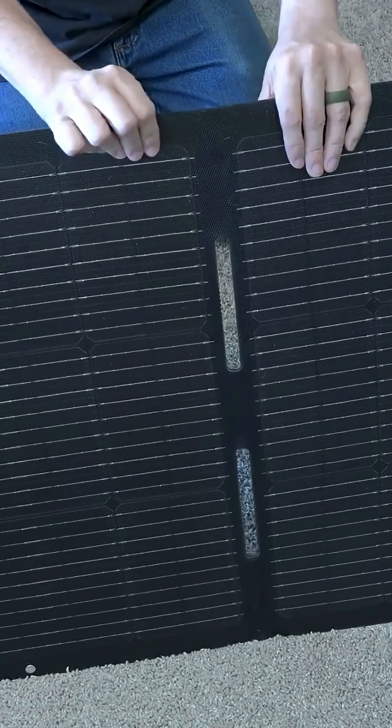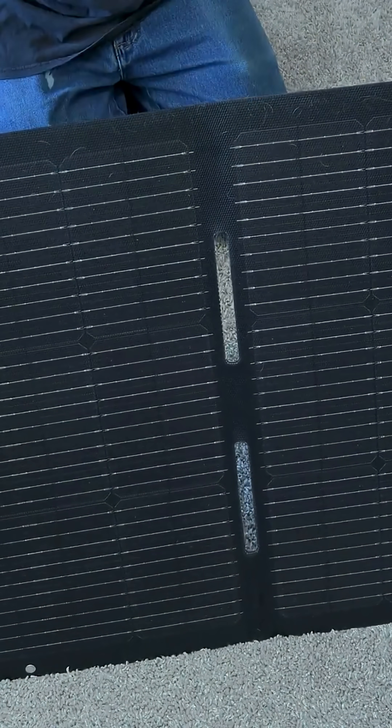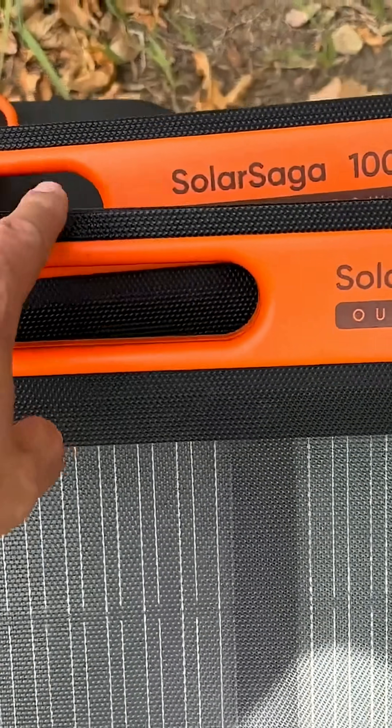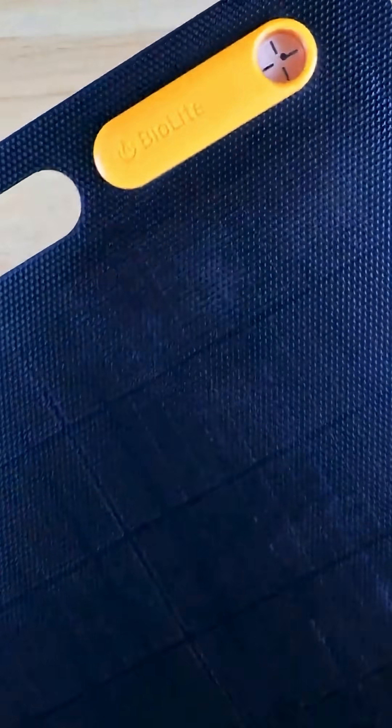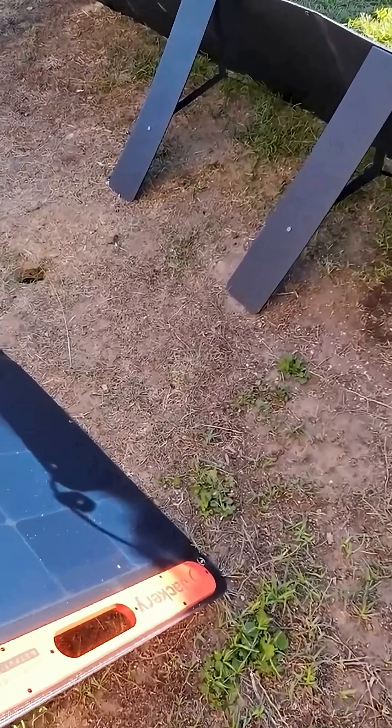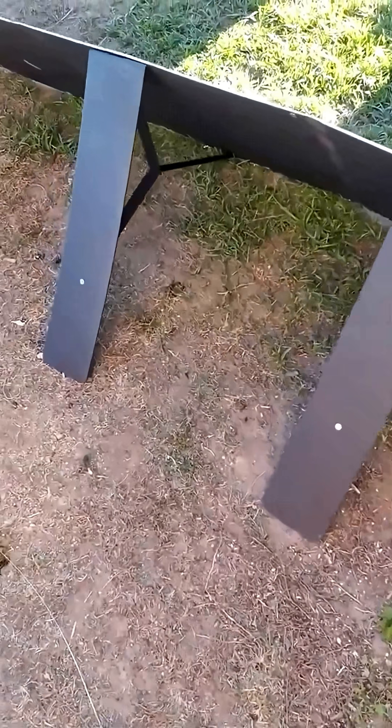Looking for the best portable solar panels to power your devices on the go? Whether you're camping, hiking, or just need a reliable power source for emergencies, today we'll be counting down the top 5 portable solar panels that are perfect for charging on the move. From compact models to high-powered options, let's explore which panels will best suit your needs.